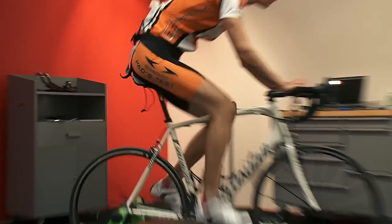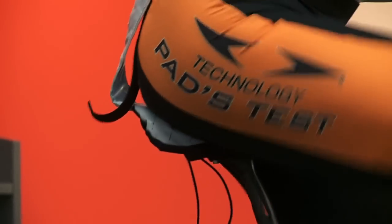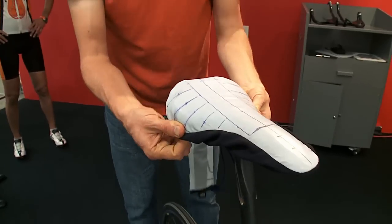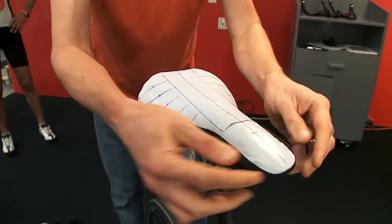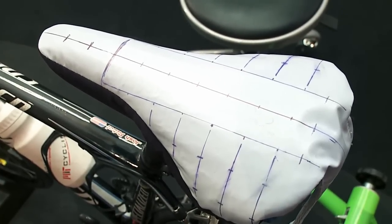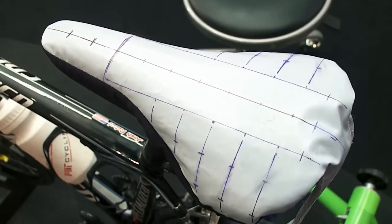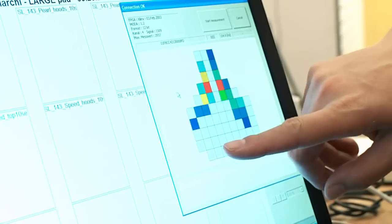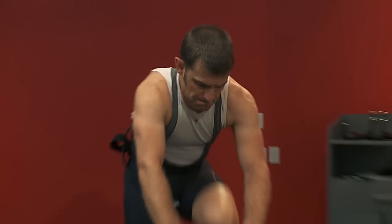I'm John Noel, director of apparel at Specialized. Today we're doing pressure mapping on our chamois using different test subjects, working with our overseas partner who manufactures the chamois for us. We have different subjects riding in each of our shorts and in competitor shorts, using a mapping system on a non-padded saddle to see how different chamois provide different levels of protection and how they compare against competitors.